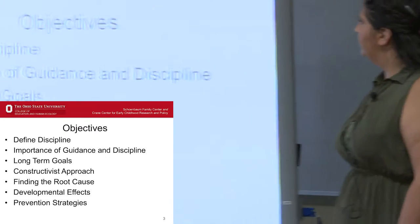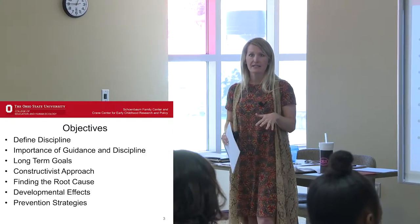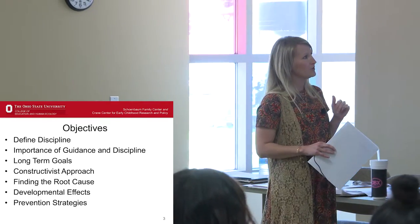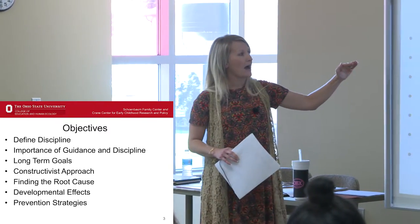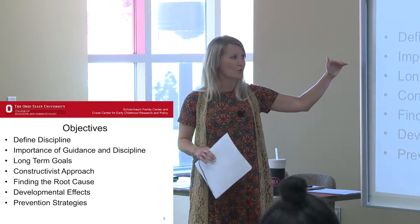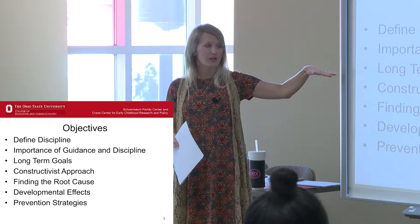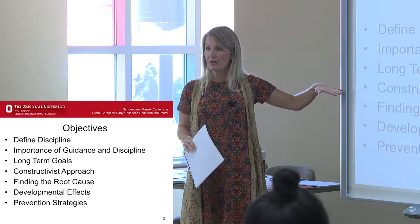To get us started, our objectives today: as a group I want to talk about discipline and what guidance and discipline means. Sometimes that word has a negative connotation, so I want to get past that and work through what we think guidance and discipline is, define it as a group, and discuss what strategies we've used in our classrooms. We'll talk about the importance of having strong guidance and discipline policies and practices in your school or center, and we'll discuss the long-term goals of the approaches we use. Then we'll introduce you to the constructivist approach to guidance and discipline.